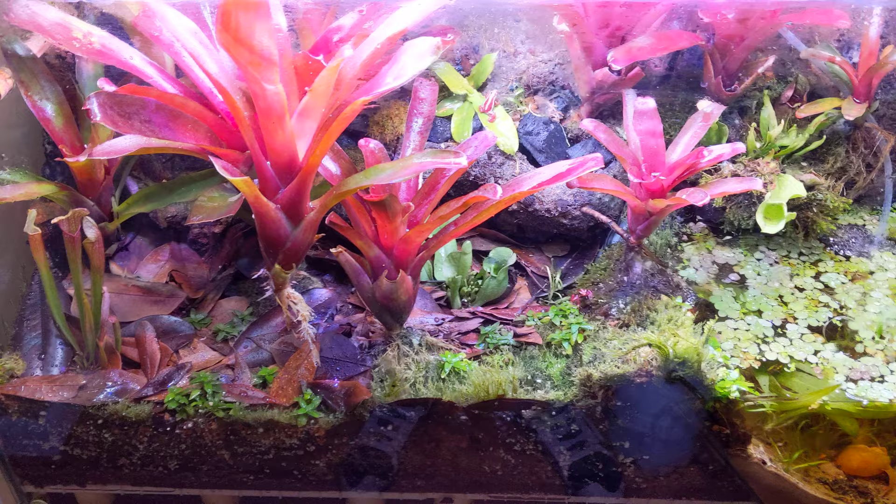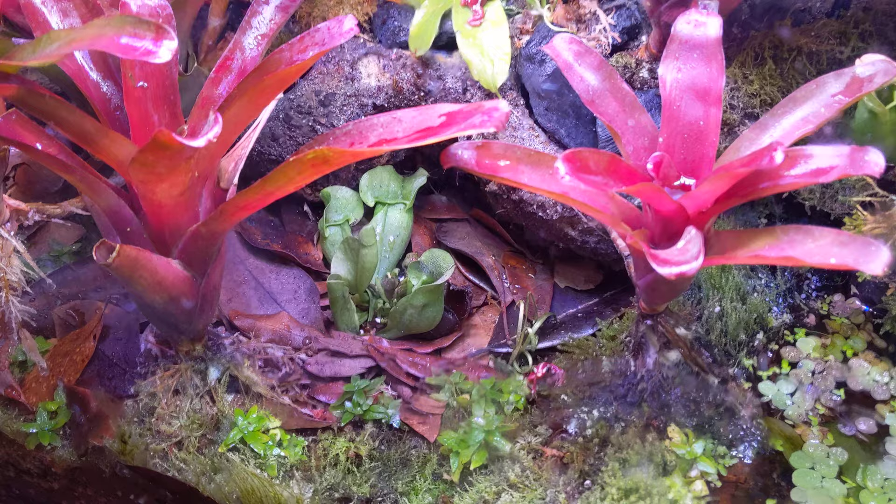So I decided to add some new carnivorous plants — I've added two new carnivorous plants.